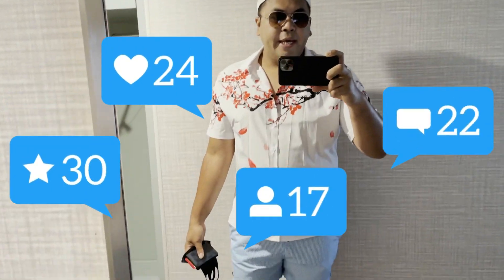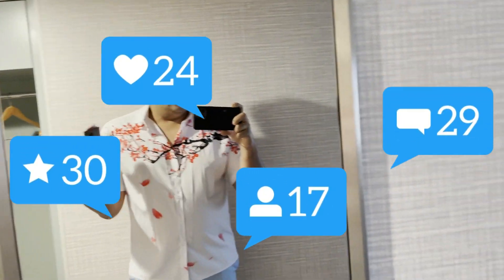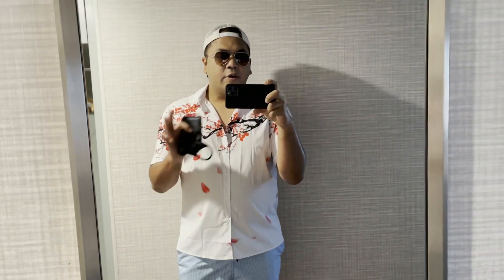This is the outfit, you guys. I'm not wearing a shirt because it's going to get wet at the pool party. I just want to enjoy the vibe. I'm going to have fun — stay tuned with me for the pool party with Tiesto!